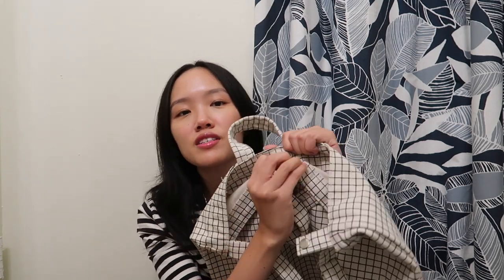What I also like about the bag is that it has a button snap to open and close the bag, so it provides a little bit more security versus a regular canvas tote bag.